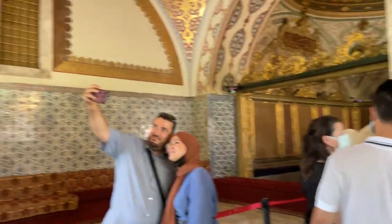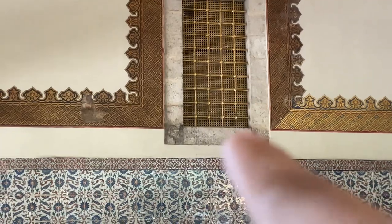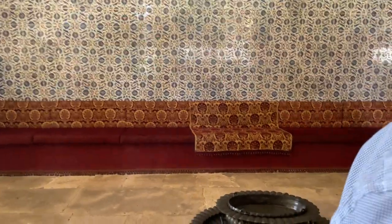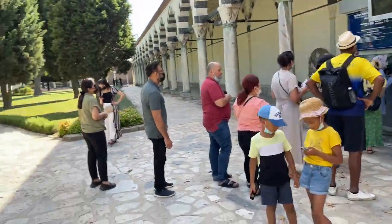This is where the Sultan used to have his meetings. His viziers would be sitting right over here and the Sultan would be listening from right up top over there behind those - I don't know what they're called - but this is where the Sultan used to be. Now we're going to the Harem part. It's basically the house of the Sultan's wives, his mother, and his sisters. We're gonna check it out. You have to buy a ticket for that, so that's what I'm going to do right now.